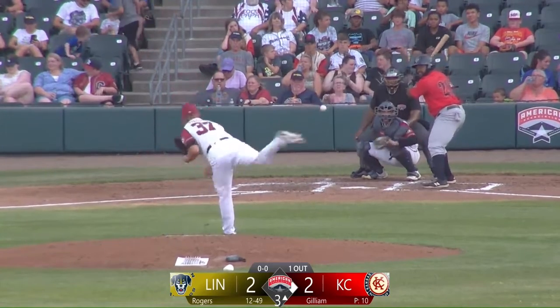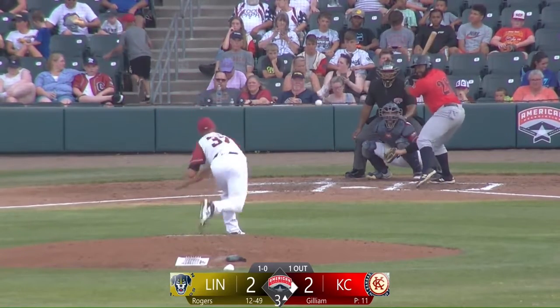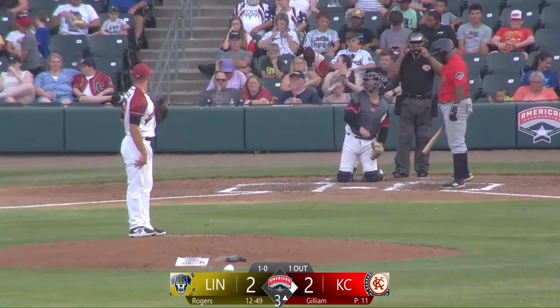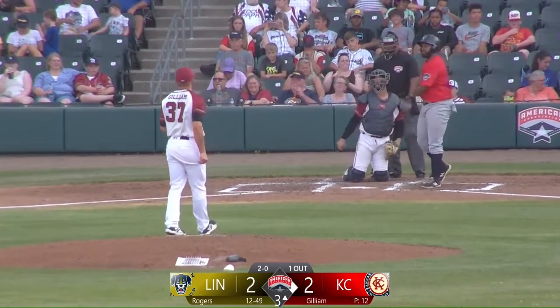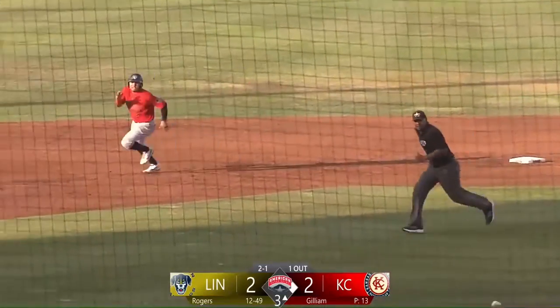Inside corner called strike three. Ended up like opening day. First one to Jason Rodgers away, 1-0. A little inside here, 2-0. I imagine that's what happened, 2-0. At the knees, a called strike, 2-1. First three goes. Got a huge jump right there — no chance for a scare. And that ball got the backstop.